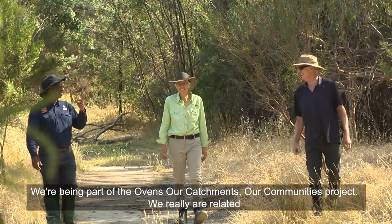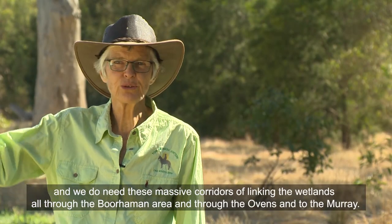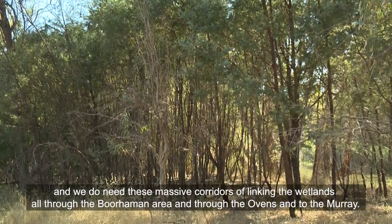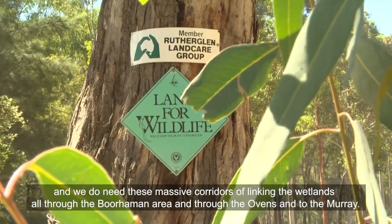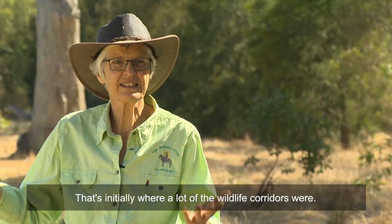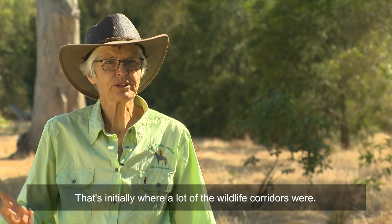Being part of the Ovens Our Catchments Our Communities project, we really are related and we do need these massive corridors linking the wetlands all through the Boorooman area and through the Ovens and to the Murray — that's initially where a lot of the wildlife corridors were.